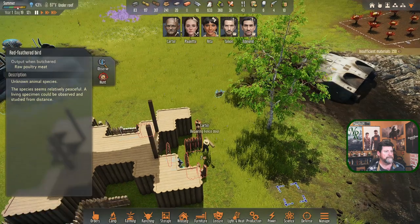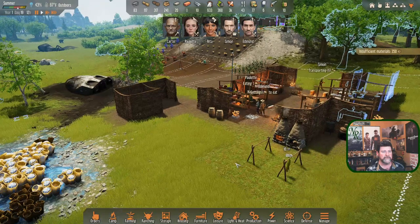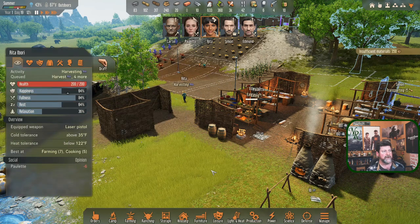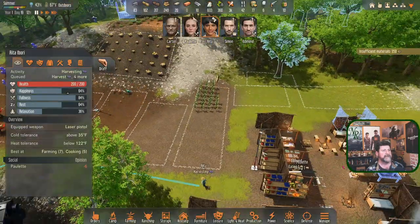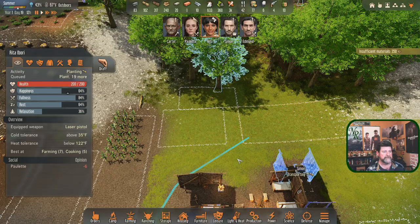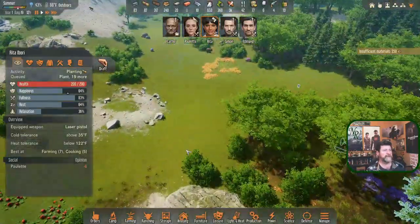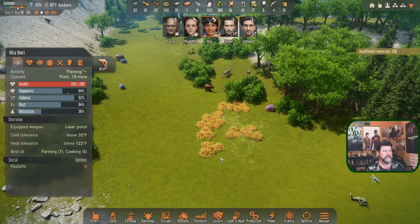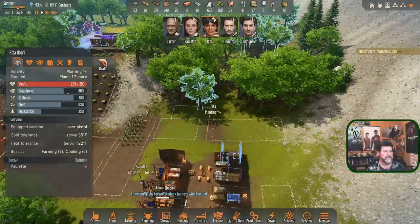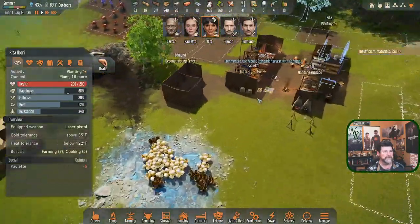There's a bug flying in - we'll mark it to observe just in case Simon happens to be standing next to it. Rita is harvesting. I really need her to get some planting done - let's get her to plant some blade grass first so we can get more bricks made. We need probably two of us to go harvest all of this and bring it in. This little dog is probably getting hungry.